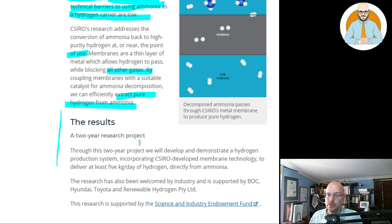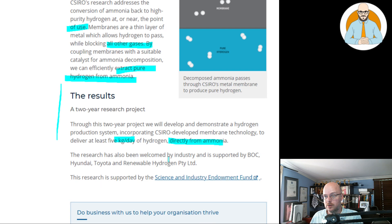Through this two-year research project, CSIRO will develop and demonstrate a hydrogen production system incorporating CSIRO-developed membrane technology to deliver at least five kilograms per day of hydrogen directly from ammonia. The research has also been welcomed by industry and is supported by BOC, Hyundai, Toyota, and Renewable Hydrogen Proprietary Limited. The research is supported by the Science and Industry Endowment Fund.